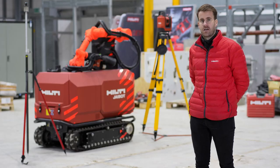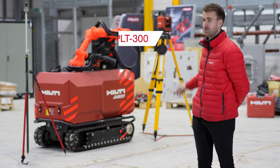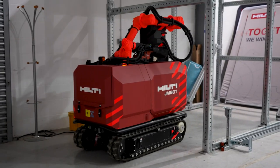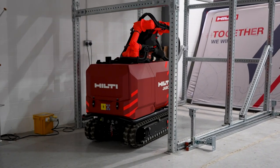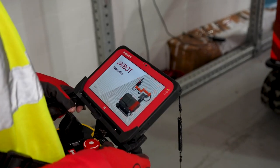The J-Bot stations itself within the jobsite using our robotic total station, PLT300, which you can see behind me. This can also be used as a standalone tool on the jobsite to stake and lay out all your points on your jobsite. The J-Bot is a one-person operation and requires digital drawings and known hole coordinates in order for it to drill the holes accurately.